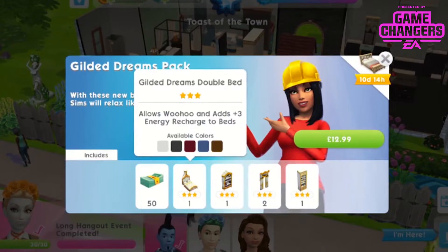You get the Gilded Dreams double bed. It's a 3-star double bed. It allows woohoo and adds plus 3 energy recharge to beds, and is available in 5 colours.